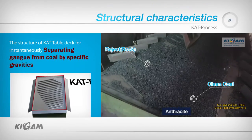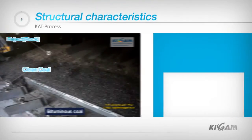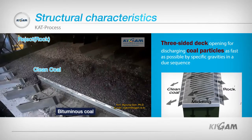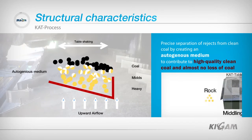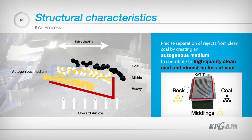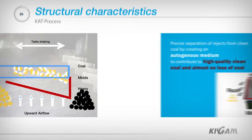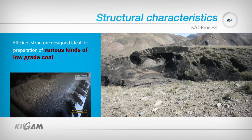One difference between the CAT Table and other conventional shaking tables is the structure of the CAT Table deck, which instantaneously separates gangue from coal. It features a digit-shaped design with a three-sided opening to discharge sorted particles as fast as possible in due sequence. The autogenous medium easily created on the deck separates rejects from clean coal precisely, avoiding mixing, and the process can thus produce high-quality coal while minimizing the loss of clean coal. This is the best advantage of the CAT Table, exhibiting high efficiency in preparation of various kinds of low-grade coal.